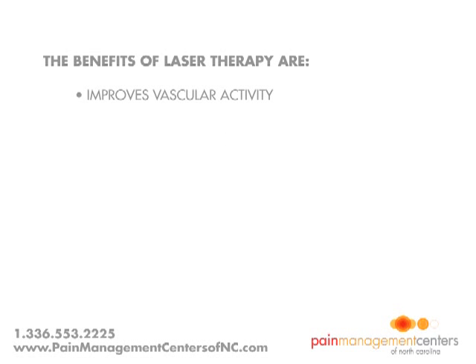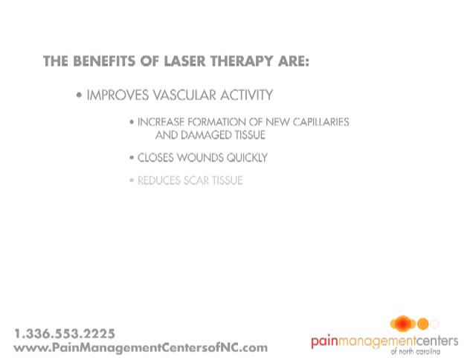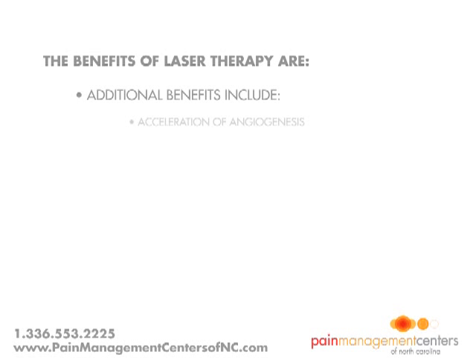Lysera improves vascular activity. Laser light will significantly increase the formation of new capillaries in damaged tissue that speeds up the healing process, closes wounds quickly, and reduces scar tissue. Additional benefits include acceleration of angiogenesis, which causes temporary vasodilation and increase in the diameter of blood vessels. More blood flow equals faster healing and less pain.